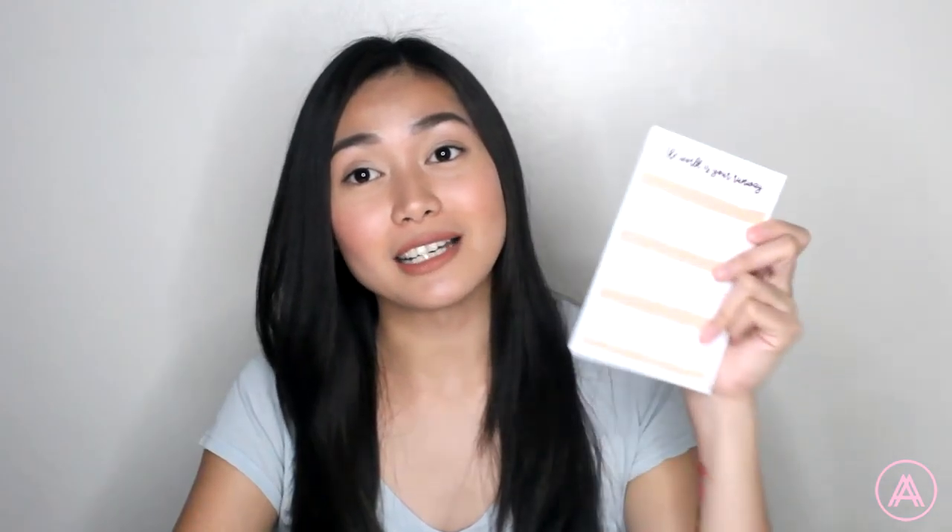My favorite item from Natera is this customized notepad. It basically has this watercolor type design that says 'the world is my runway,' which is something I would love to see every day when I make little notes. Isn't it cute? I have tons of this. It's so pretty I don't even know if I want to use it, but I think I kind of have to.